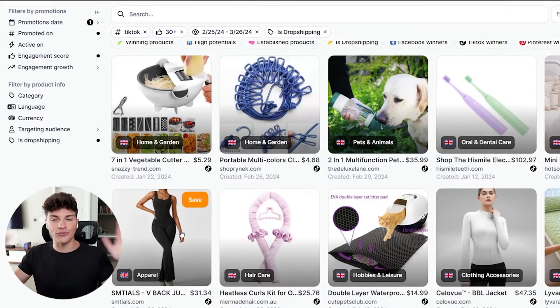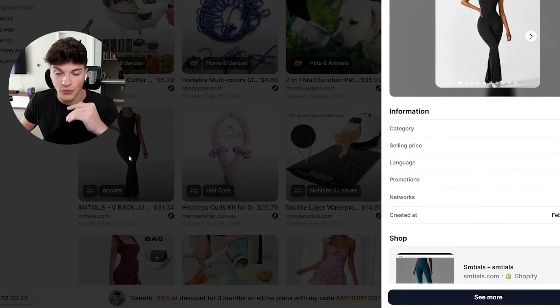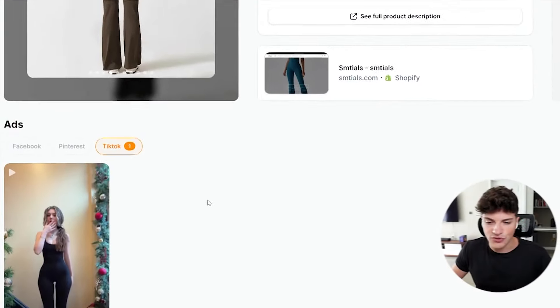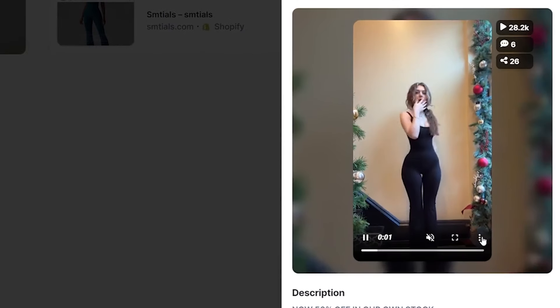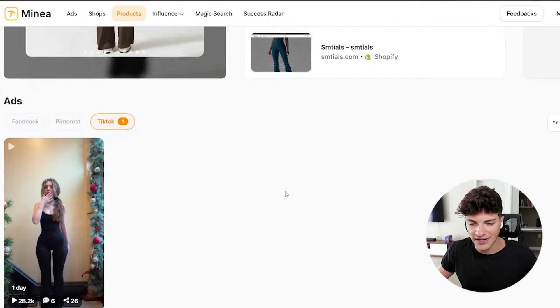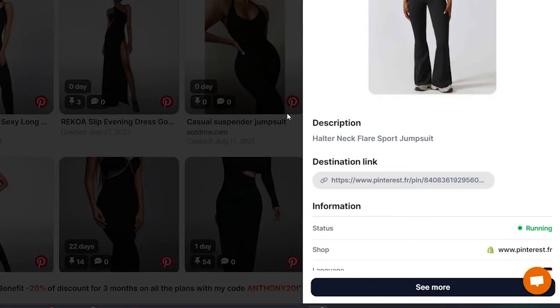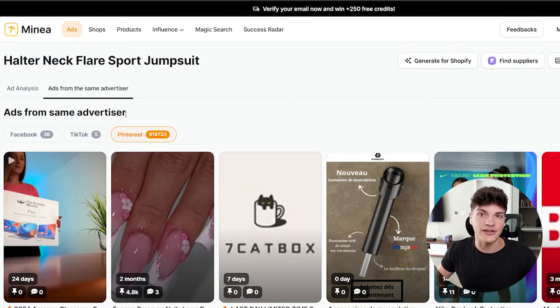What are we looking for? Remember the three bullets: we first need that wow factor. This V-back jumpsuit went viral pretty recently. Whenever a product catches your eye, you can click 'See More' at the bottom — this lets us look at more images from this competitor. If we scroll down, we can see the exact video they were using as their ad. With Minya, if you click onto that video, you can actually save all of the videos straight to your computer. And if you need to find competitors, scrolling to the bottom gives us a list of other competitors who sold the same or similar product — and we can click into each of those as well.